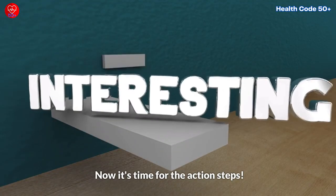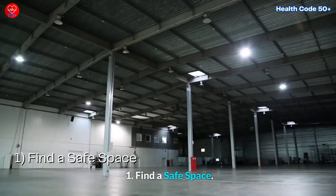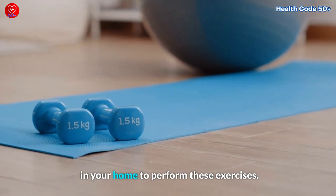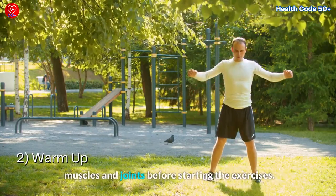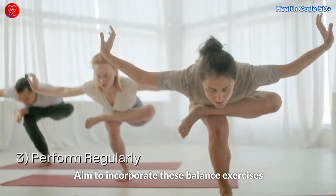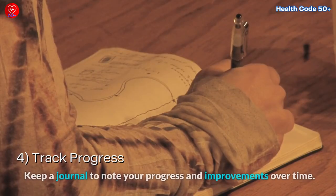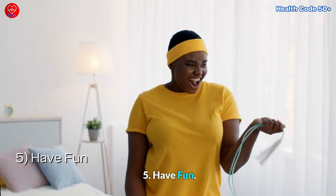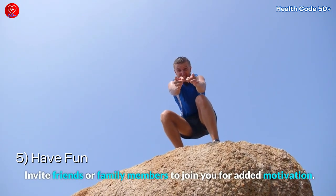Action steps. Now it's time for the action steps. Here's what you can do to start improving your stability right away. First, find a safe space: choose a clear and clutter-free area in your home to perform these exercises. Second, warm up: prioritize a light warm-up to increase blood flow to your muscles and joints before starting the exercises. Third, perform regularly: aim to incorporate these balance exercises into your routine at least three times a week. Fourth, track progress: keep a journal to note your progress and improvements over time, and celebrate your achievements. Fifth, have fun: balance exercises can be enjoyable — invite friends or family members to join you for added motivation.